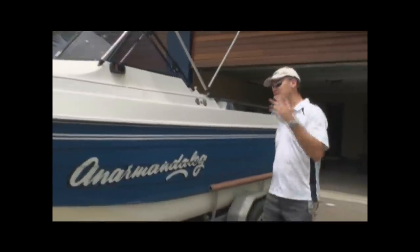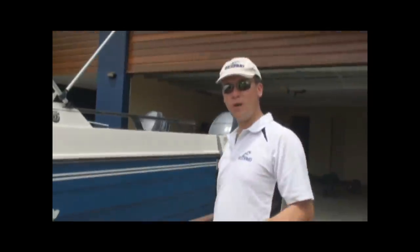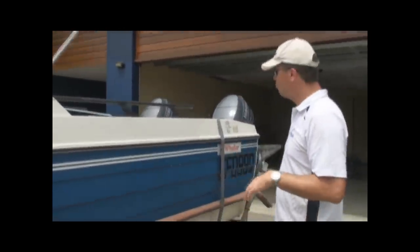We've got twin engines — twin 40 horsepower Yamaha four strokes. Beautiful motors, near new with only 126 hours on them.